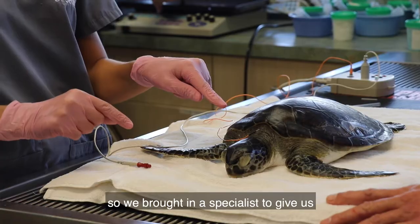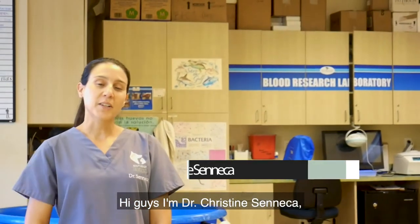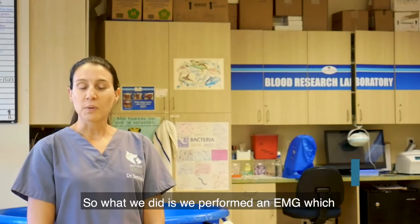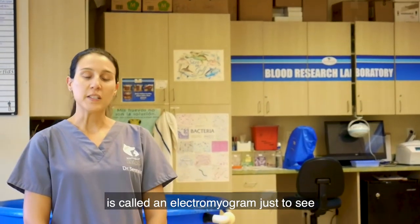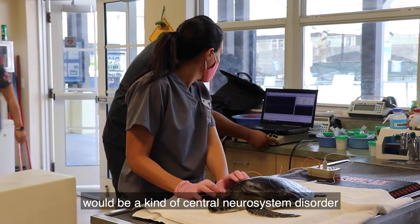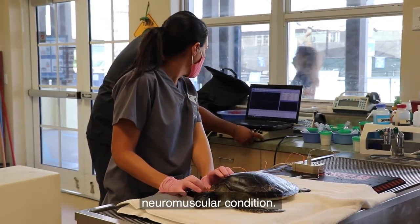So we brought in a specialist to give us a hand in diagnosing and treating her. Hi guys, I'm Dr. Christine Seneca, the Associate Veterinary Neurologist with Southeast Veterinary Neurology here in Juno, Florida. And so what we did is we performed an EMG, which is called the electromyogram, to see if there are any electrical abnormalities within her muscles. We determined if this was a central nervous system disorder — so brain or spinal cord — versus a more neuromuscular condition.